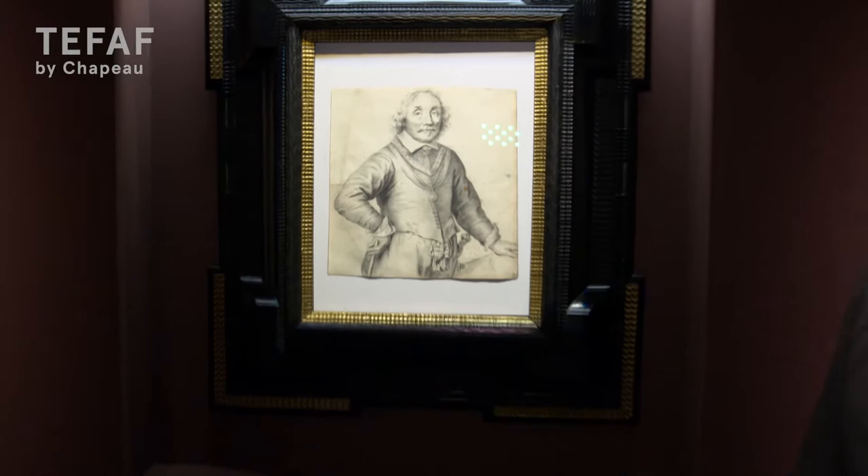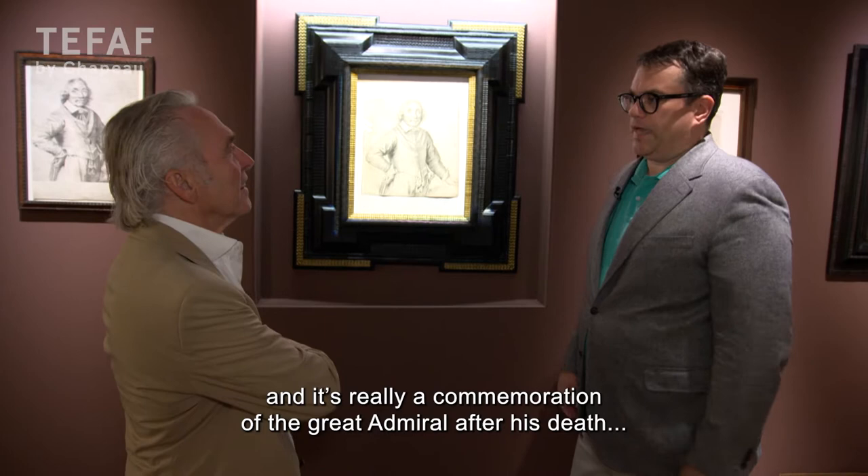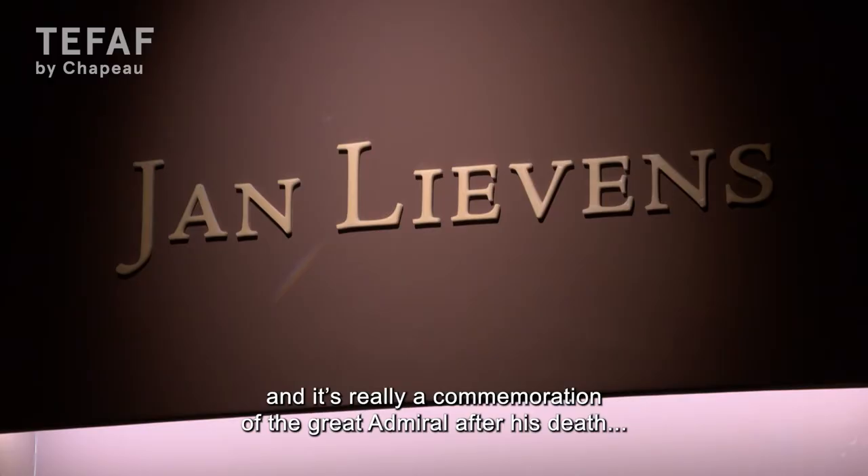What is it exactly? It's a portrait of Admiral Trump by Jan Lievens, dated 1653. It's really a commemoration of the great admiral after his death, made by one of the great Dutch painters of the Golden Age.